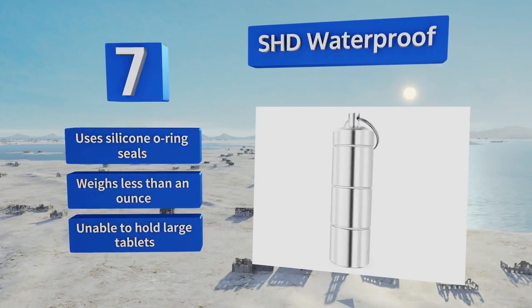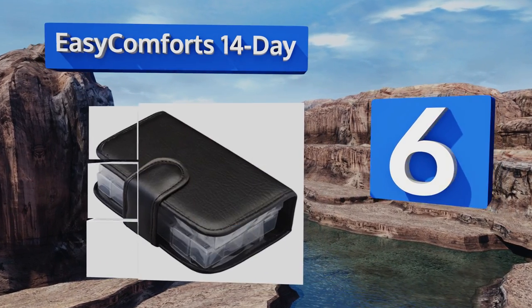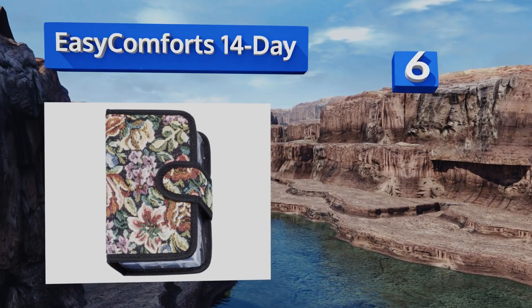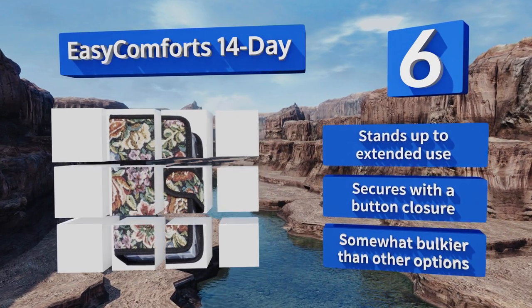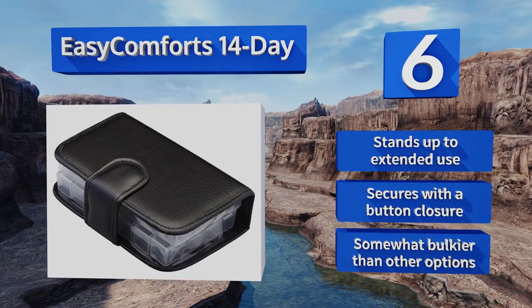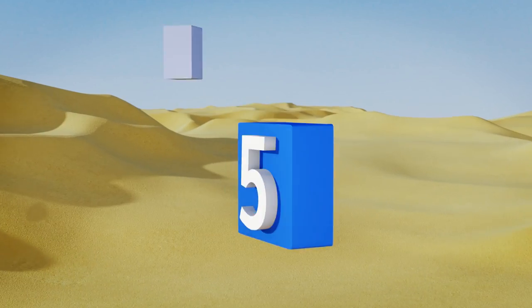Moving up our list to number 6, the Easy Comforts 14 Day offers enough room for two weeks of medications, so it's perfect for longer trips or for those who have a complicated regimen. It features removable compartments held in place by vinyl sleeves with snap-shut cubes that don't take much effort to open. It stands up to extended use and secures with a button closure; however, it is somewhat bulkier than other options.